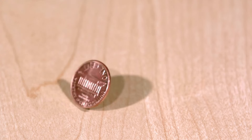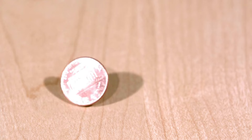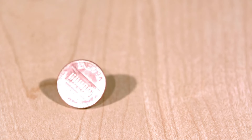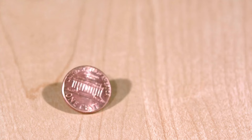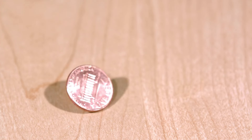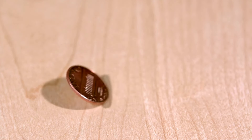Hey guys, welcome back to my channel. Today we are diving into the fascinating world of coin collecting and discussing a hidden gem that could potentially be worth millions. That's right, we're talking about the 1971 Lincoln penny. Let's start off with a little background on the 1971 Lincoln penny.